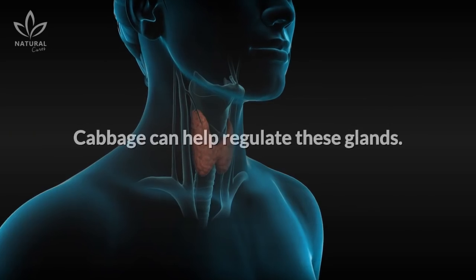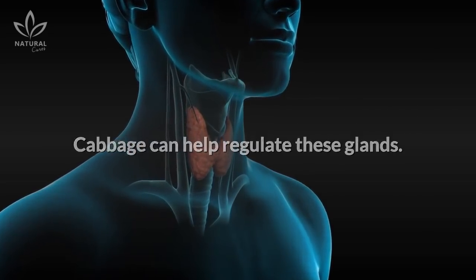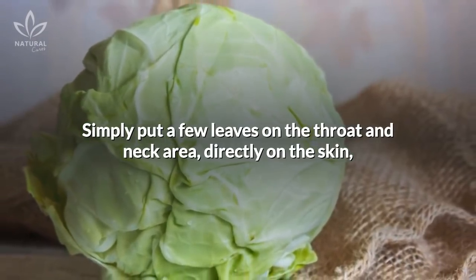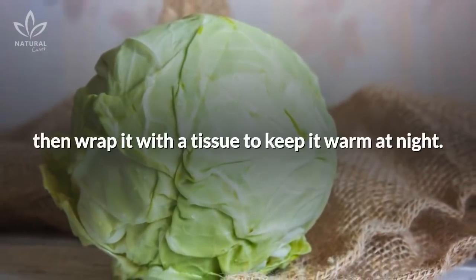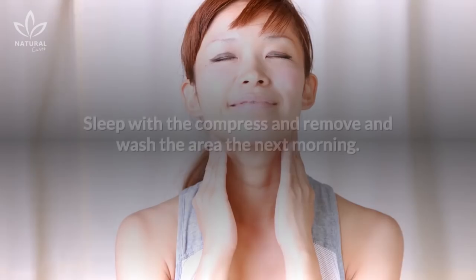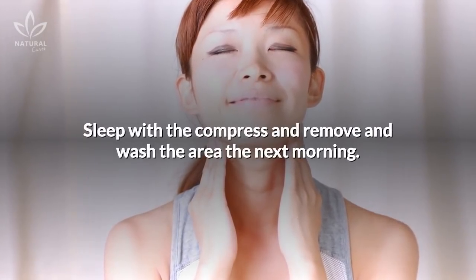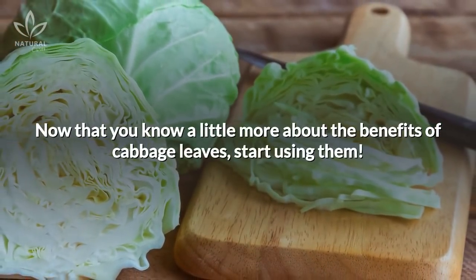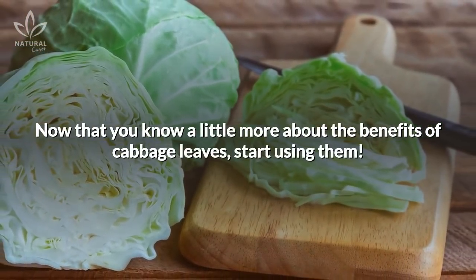Fourth, thyroid glands. Cabbage can help regulate these glands. Simply put a few leaves on the throat and neck area, directly on the skin, then wrap it with a tissue to keep it warm at night. Sleep with the compress and remove and wash the area the next morning. Now that you know a little more about the benefits of cabbage leaves, start using them.